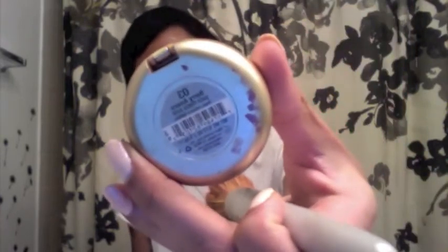Then once I finish blending everything into my skin, I go in with my favorite blush, which is also by Milani. It's a baked blush and it's a great dupe of NARS. The color is Berry Amore. This one actually runs out really fast, but it's a great color and I believe it goes well with every skin tone.